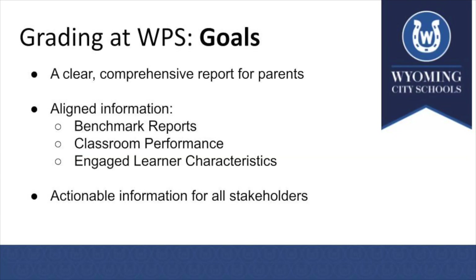Here in Wyoming Primary Schools, as we started working on the creation of our standards-based report cards, we did that with three goals in mind. First, we wanted a clear, comprehensive report for our parents. We wanted that information packaged in a way that was aligned and had everything in one place — the benchmark report, the classroom performance, as well as the engaged learner characteristics. And ultimately, we wanted to make sure it was actionable information, not only for teachers, but for students and their parents as well.